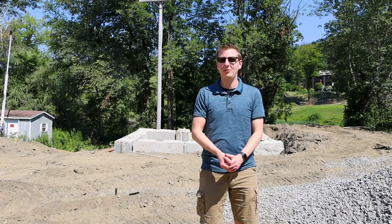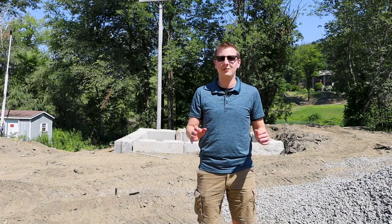Hey everybody, Ian here with Catamount. I'm standing here at the base of the mountain today to tell you about all the most recent updates going on here at the resort.